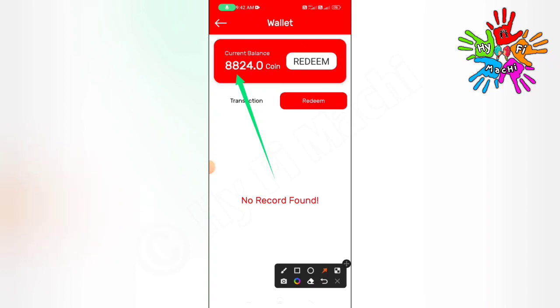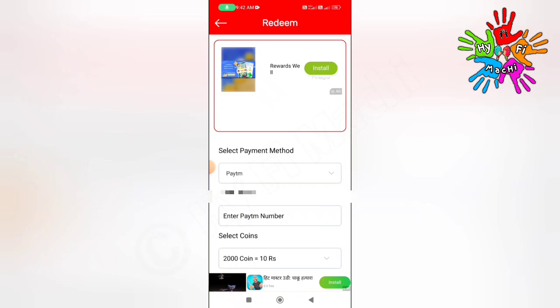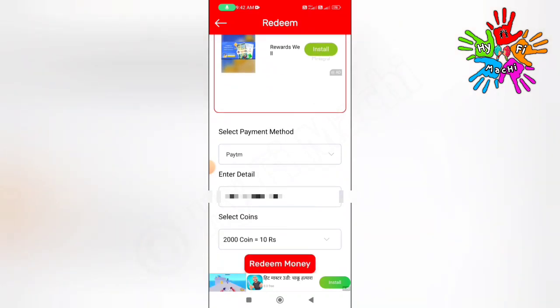We will pay for the price of 880 to 304 coins, and 980 to 304 coins. Click on the next page. In this application, we will pay for 10 rupees and you will get 2000 coins.